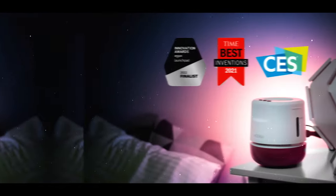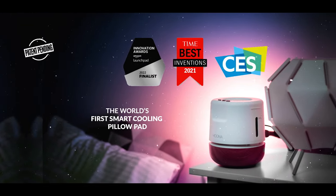We know how painful it is to have your nights ruined by bad sleep. That's why we created Muna, the world's first smart cooling pillow pad.